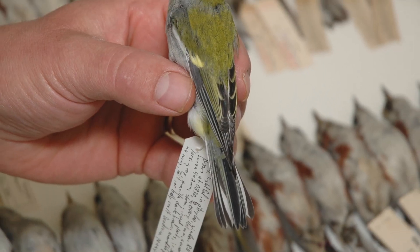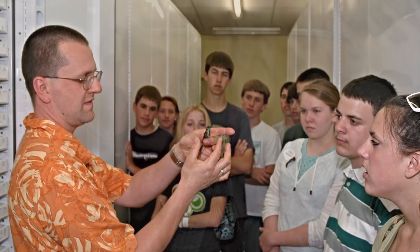A hundred years from now, something that was processed in that tumbler could be used for some sort of research, and it's an amazing thing for the students to know that they're part of that.